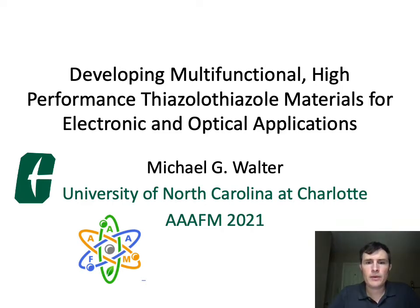Hello, my name is Michael Walter, and I'm from the University of North Carolina at Charlotte. Today I'm going to be talking about developing multifunctional high-performance thiazole materials for electronic and optical applications.